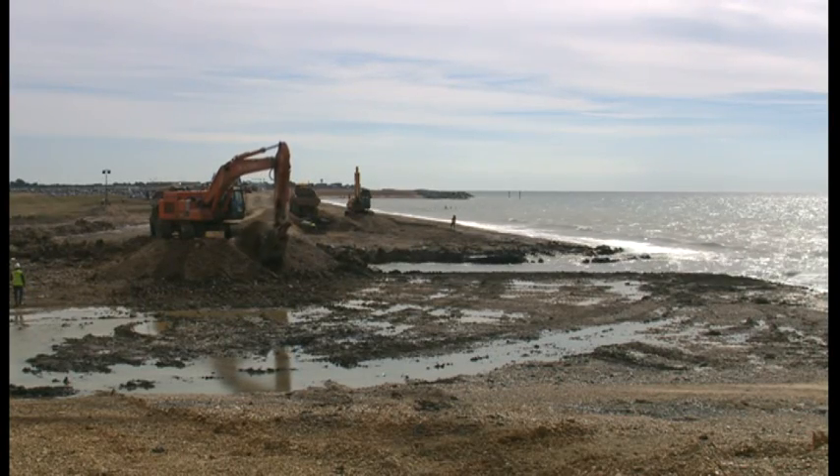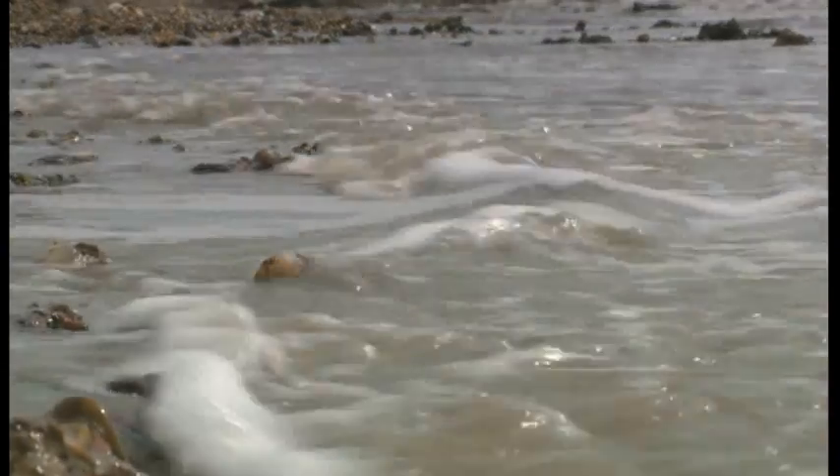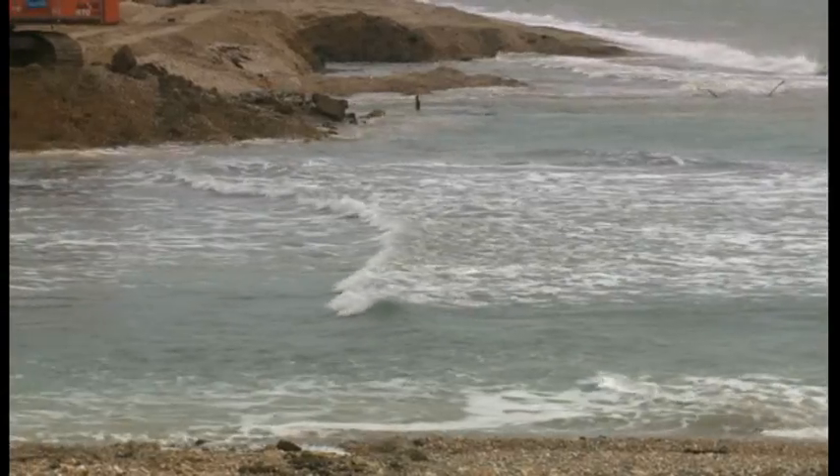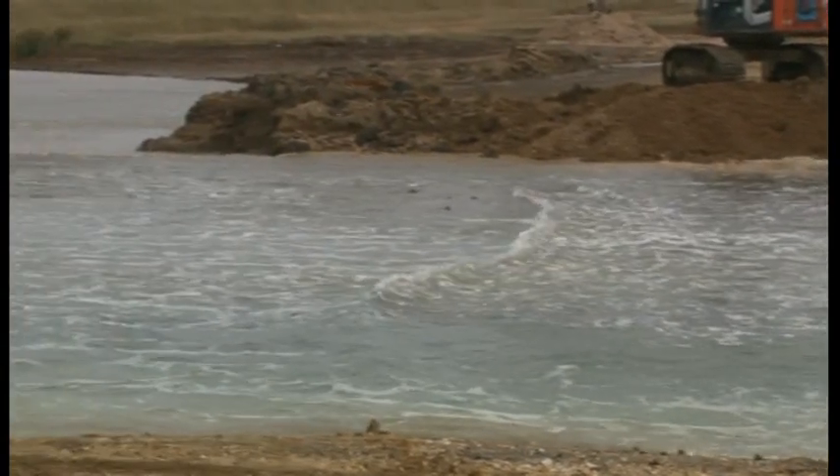This was the moment the sea was finally allowed to break in, after hundreds of years of being kept at bay by the shingle. As it floods inland, it will create the largest realignment of the British coast in modern history.